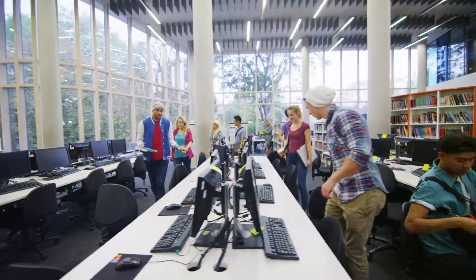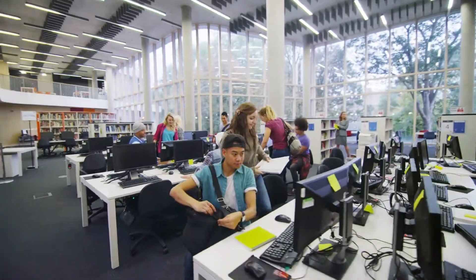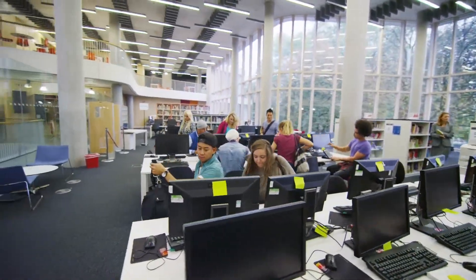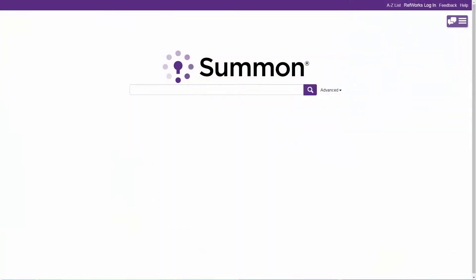Today's library patron wants a fast and efficient way to conduct research, while libraries want to expose and provide access to the most relevant research resources. Ex Libris Summon delivers a well-designed discovery service that meets everyone's needs.